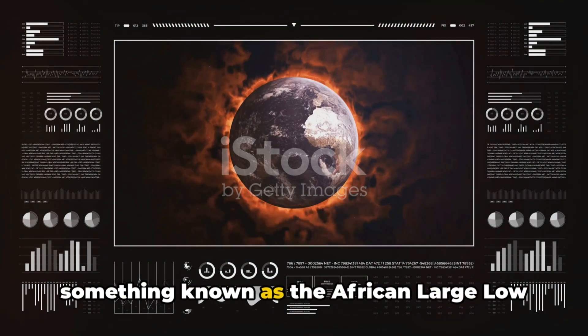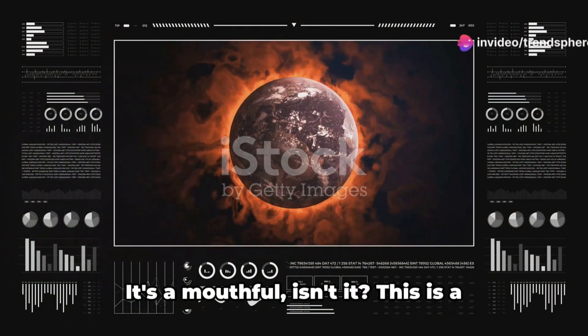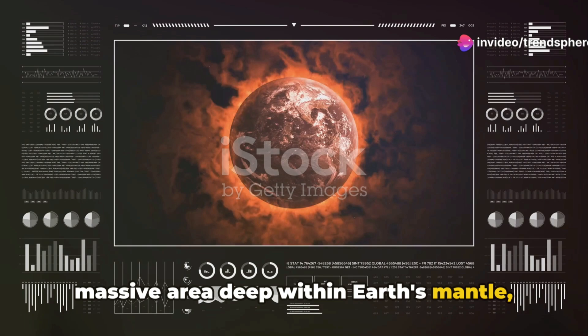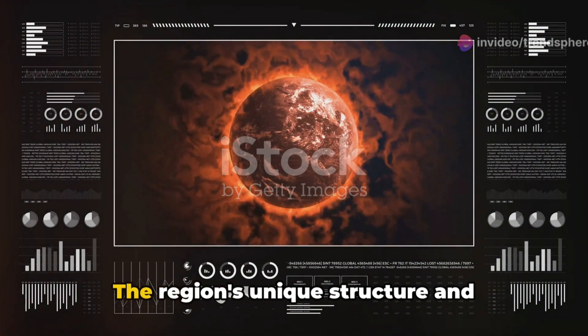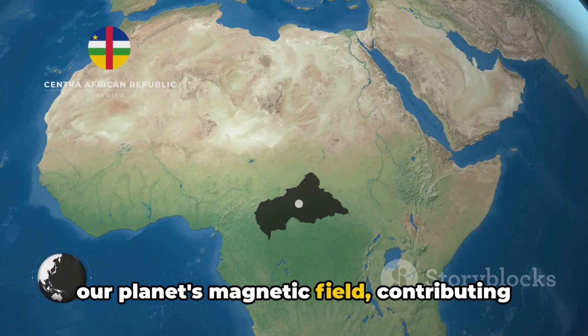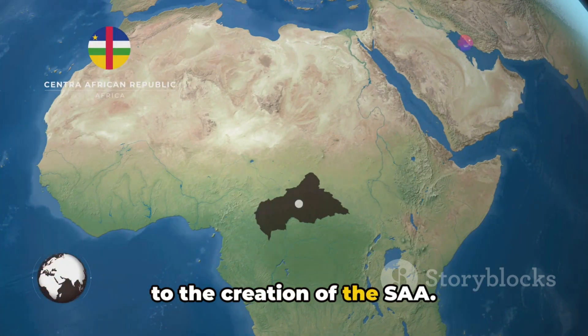The other major contributor to the SAA is something known as the African Large Low Shear Velocity Province — a massive area deep within Earth's mantle beneath the African continent. This region's unique structure and composition influence the generation of our planet's magnetic field, contributing to the creation of the SAA.